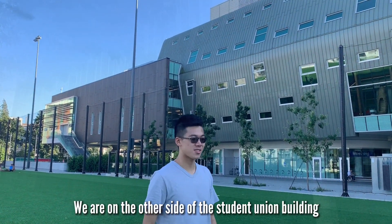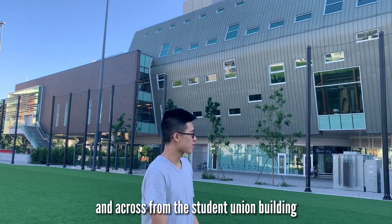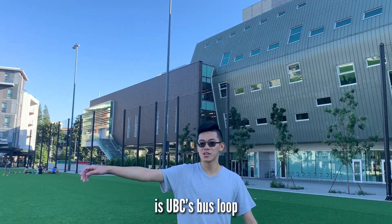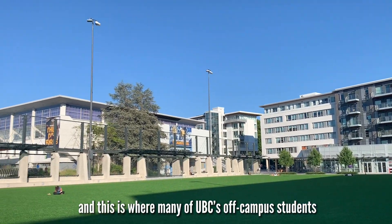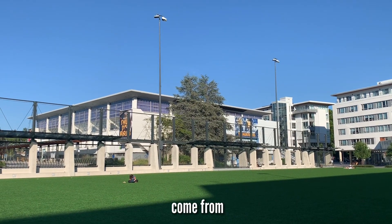We are on the other side of the Student Union Building, and across from it is UBC's Bus Loop. This is where many of UBC's off-campus students come from.